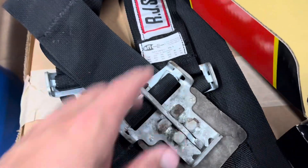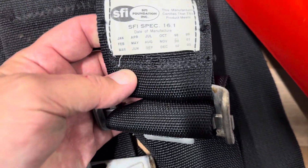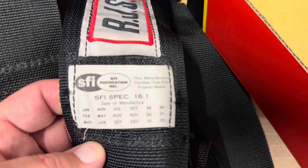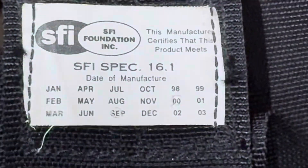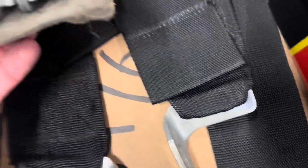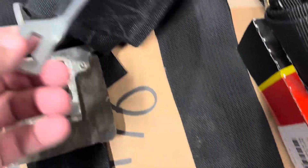Alright, so here we go on the belts. If you look at these things, they are dated September of 2000, so they're pretty old. The belts are way out of spec. They had these big giant contraptions that you had to lock in all these different pieces — talk about a pain. So we're definitely getting those out.